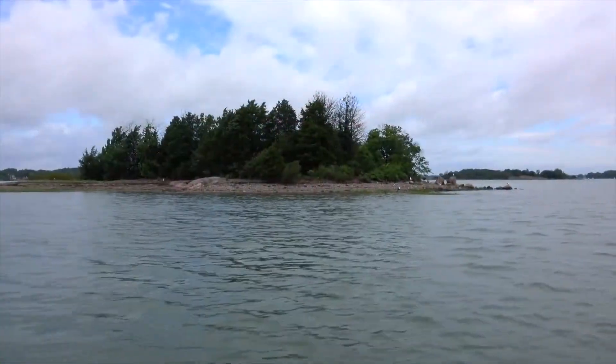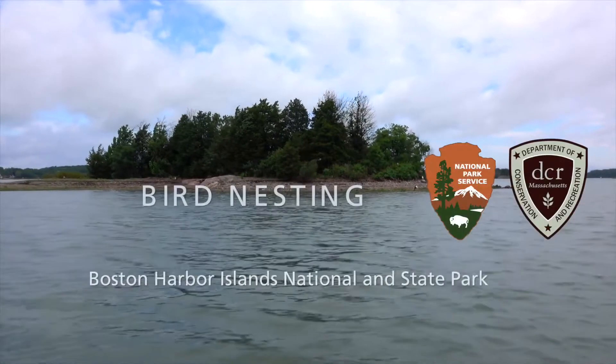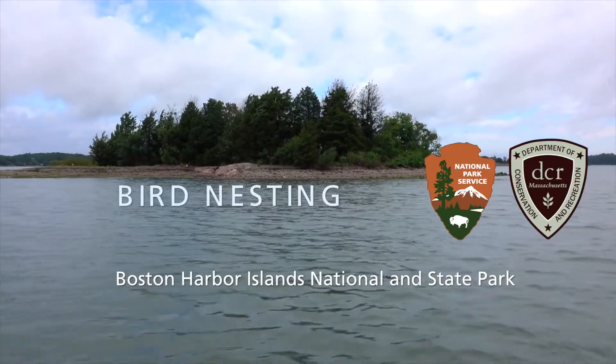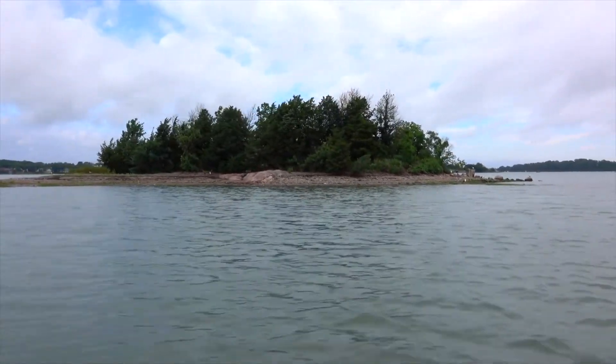National Park Service and Department of Conservation and Recreation logos. Bird Nesting, Boston Harbor Islands National and State Park. Carolyn Trockey, Lead Partner Scientist, Coastal Breeding Bird Monitoring. So the park includes over 35 islands and peninsulas in Boston Harbor. You're right off the city skyline — like the view right behind me — you're sort of constantly brought back to the fact that there are millions of people at your doorstep.